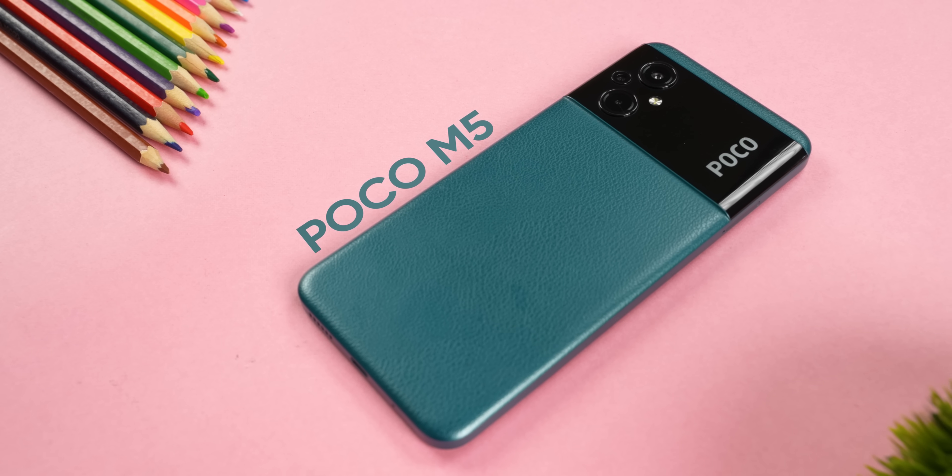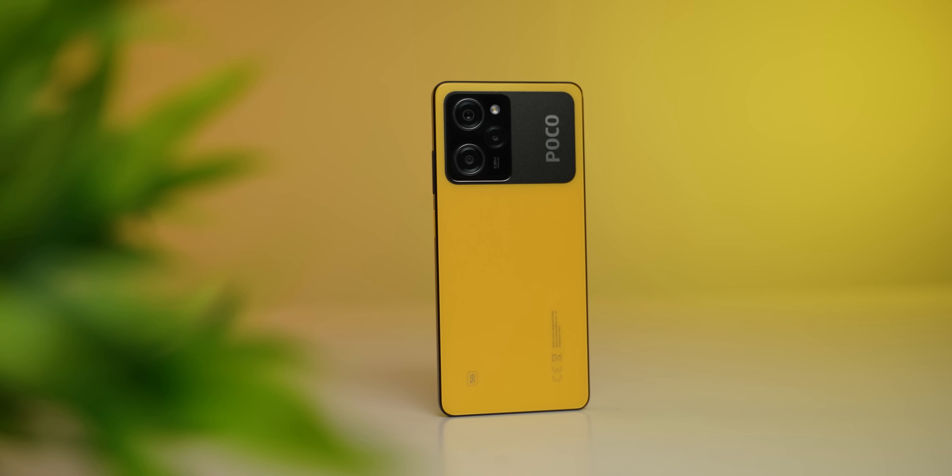Now, regarding Nepal: POCO has been launching phones in Nepal's budget and mid-range segments. Hopefully, POCO will also launch the X5 Pro in Nepal, because this is a very good mid-range smartphone.